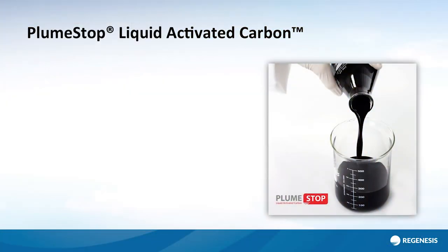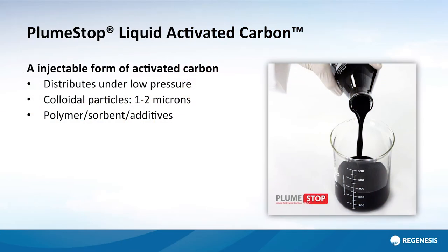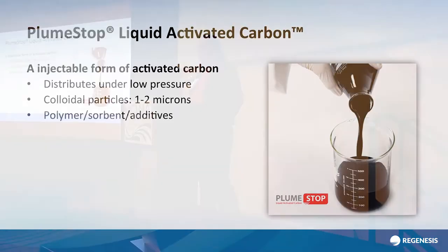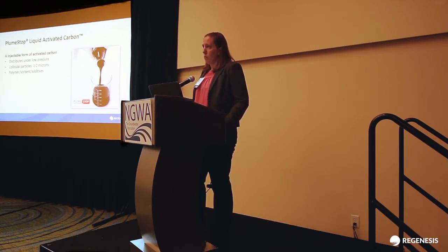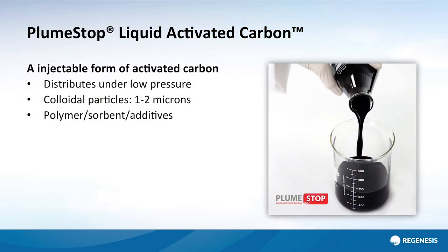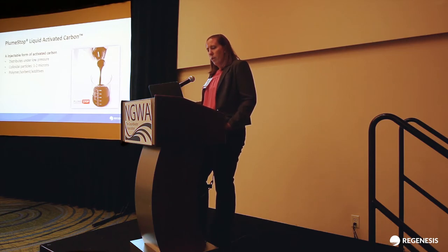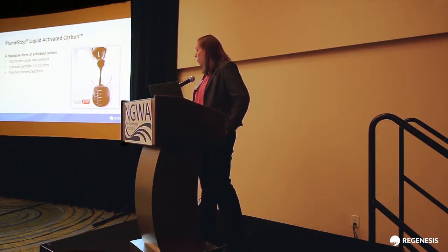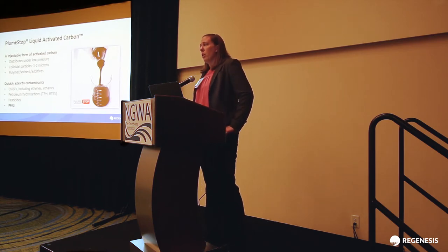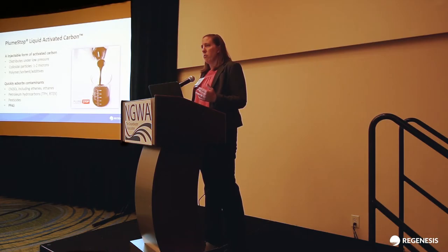That's where plume-stop with activated carbon comes into play. We're already using activated carbon in pump and treat systems. Plume-stop is still activated carbon, but in a different form that allows us to actually inject it into the aquifer under low pressures — it flows very similar to water. The reason we can do that is because of the size of the activated carbon in plume-stop: it's very small, on the order of 1 to 2 microns, which allows it to actually fit through the pore throats of the aquifer. It's further formulated with polymers and other additives to keep it stable and prevent aggregation, which allows it to actually distribute. And as we know activated carbon to do, it can absorb contaminants quickly, which is important for containing these plumes — once removed from the groundwater, contaminants can no longer transport.